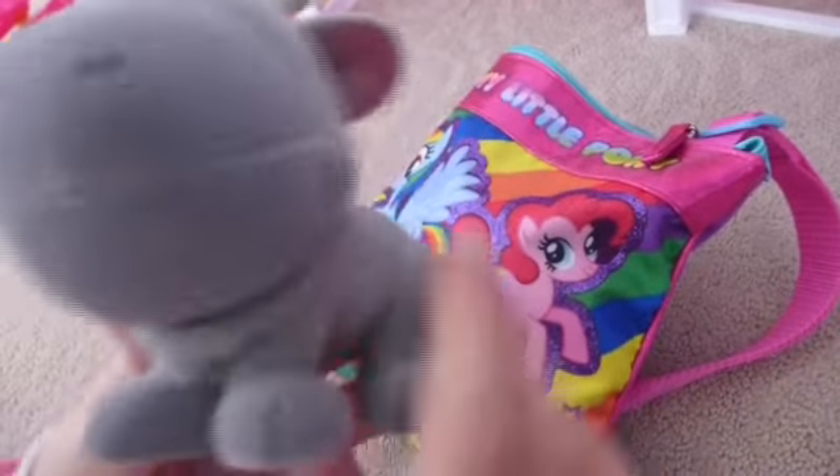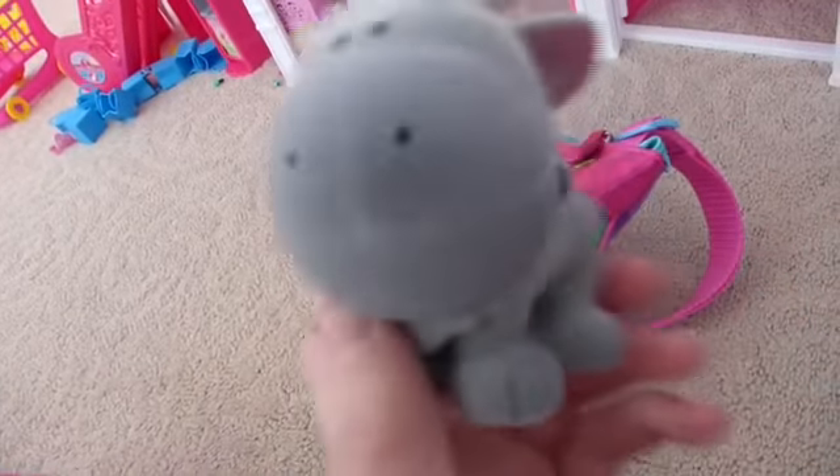Lovie Sven! Our first surprise is Sven from the Disney Animator Collection, which you probably saw in that review if you've been on our channel.